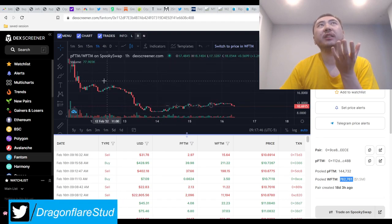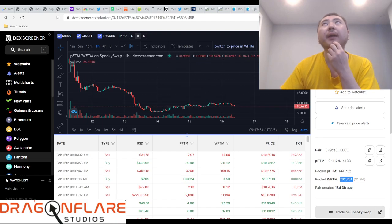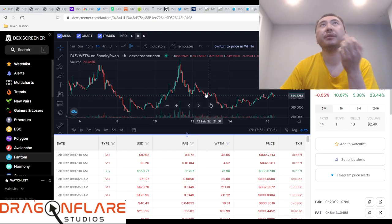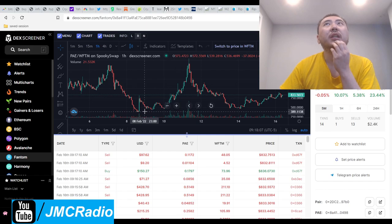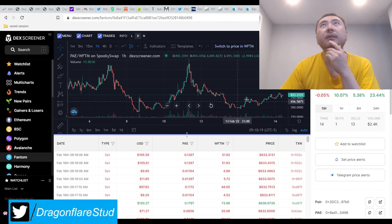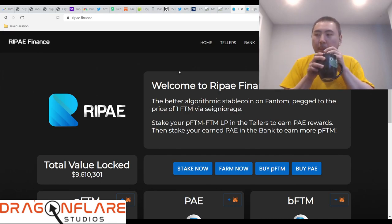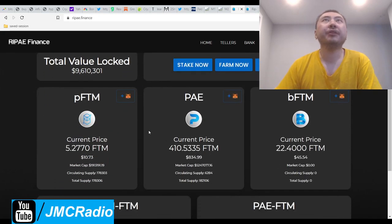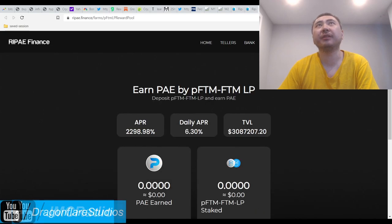The base token, pFTM, is very far above peg - it's supposed to be one-to-one with Phantom, but this thing is about five times more expensive. I don't know why this particular project has that and it always gives me pause. Looking at the whole chart, this has been around for a couple weeks, so it's probably not going to be a rug pull. The all-time low appears to be around $3.90 to $3.95. This is very high because the base token is very high - personally I'm not going to invest in this.